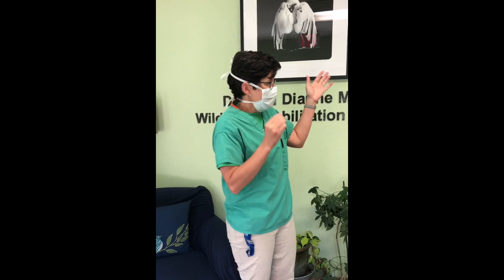Usually where our patients are first admitted, this is the lobby of our center. We take in somewhere around 1,500 injured and orphaned wildlife patients per year. Students play a huge role in helping to take care of those patients, so I'll show you a little bit of the clinic where we provide care for those animals and some of the patients that we're working on right now.